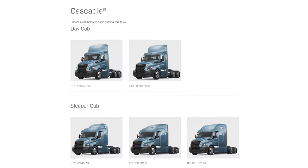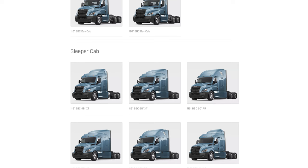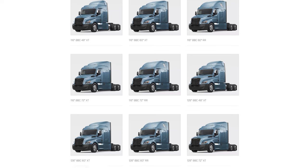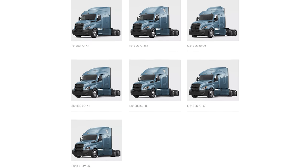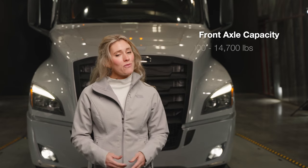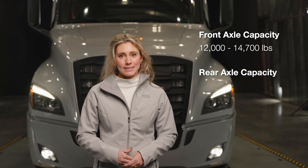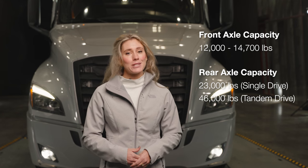Each of these BBCs are available in the day cab, 48-inch mid-roof, 60-inch mid-roof or raised roof, or the largest sleeper, the 72-inch, available in mid-roof or raised roof. The Cascadia we are reviewing today is a 126 BBC with 72-inch raised roof sleeper. Front axle capacity options range from 12,000 to 14,700 pounds. Rear axle capacities range from single-drive 23,000 pounds to tandem-drive 46,000 pounds.